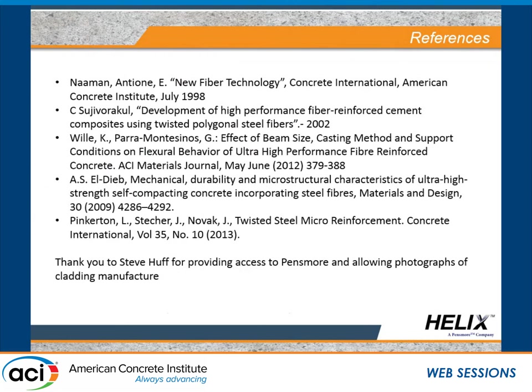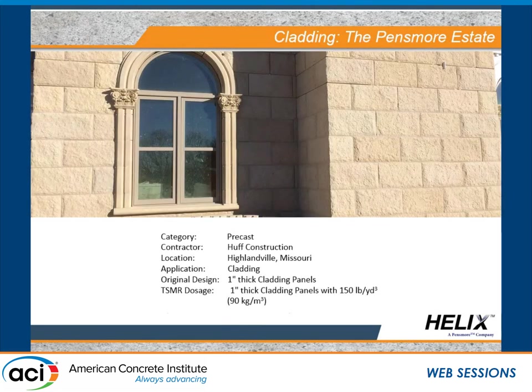Question: Do you keep referring to this as micro reinforcement or micro rebar? In terms of ACI definition, does it fit in ACI 544 as a steel fiber, or is it another category? Does it adhere to ASTM A820? Answer: The product is compliant with ASTM A820. But because of that untwisting failure mechanism, the post-crack behavior is quite different from traditional steel fiber. We've characterized twisted steel micro reinforcement as a somewhat different category, but the product does fall under all the same ACI 544 definitions — the behavior is just different.